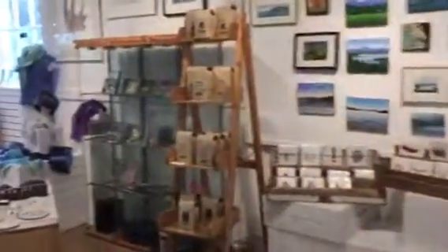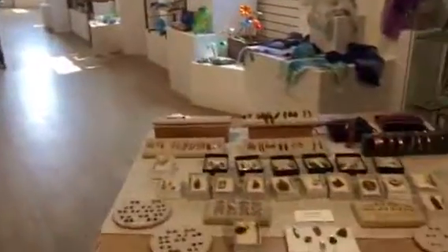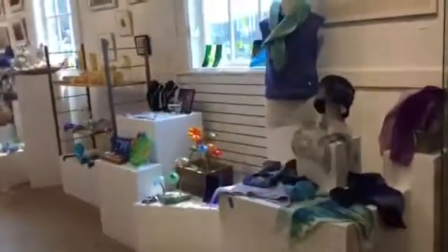I think that's just about it. As I say, I did ask permission to do this video. And I bought some things — I like this top here, it's lovely. Felt work seems to be the big thing these days.